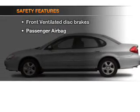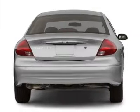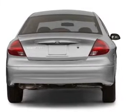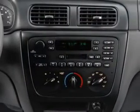If safety is a high priority, rest assured knowing that these top safety components are included: front ventilated disc brakes, passenger airbag, independent suspension. Our website offers more information on all of our vehicles.